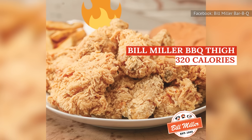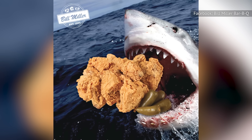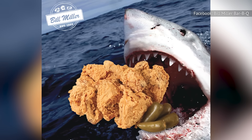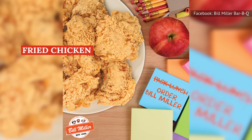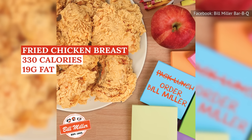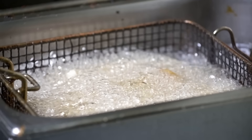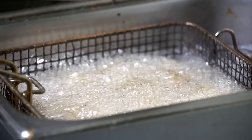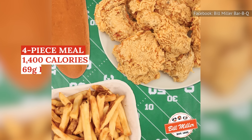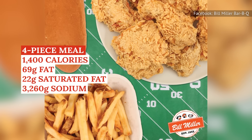A fried chicken thigh has 320 calories, 22 grams of fat, and 9 grams of saturated fat. Eat one wing and one thigh and you've consumed more than the 13 grams of saturated fat the American Heart Association recommends you have in one day. Even a fried chicken breast, which is leaner white meat, has 330 calories, 19 grams of fat, and 5 grams of saturated fat at Bill Miller. And of course, you're probably not going to be eating that chicken on its own — Bill Miller's four-piece chicken tenders meal with fries, gravy, and a roll comes in at a total of 1,400 calories, 69 grams of fat, 22 grams of saturated fat, and 3,260 milligrams of sodium.